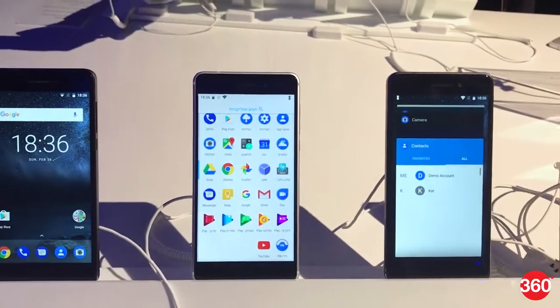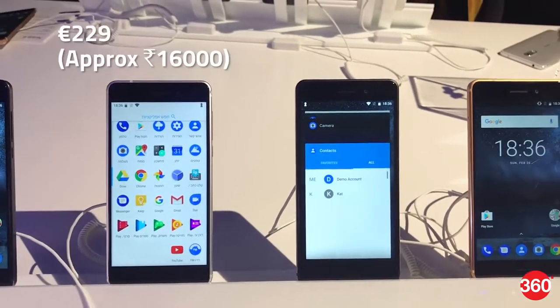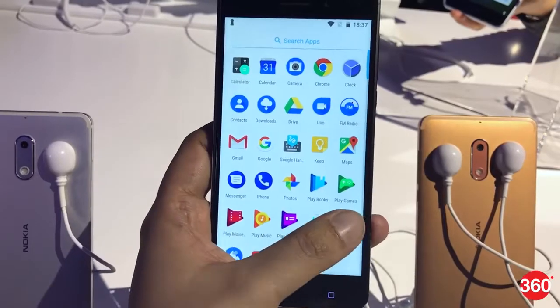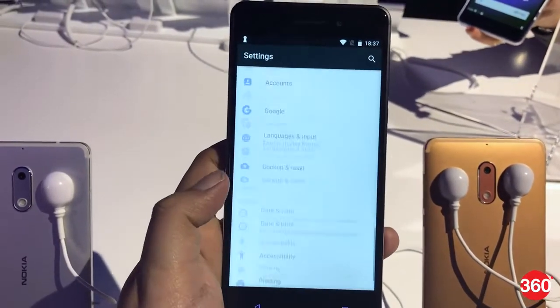Nokia 6 is the one that was out in China and now is released globally. The European price of Nokia 6 is said to be €299, which translates into Rs16,000. This price is also within the range of China, but unlike the Chinese model, the model that will release in Indian markets will have 32GB of internal storage and 3GB of RAM. Besides the Indian and European market, it will also be available in Asia-Pacific, Middle East, and Africa.